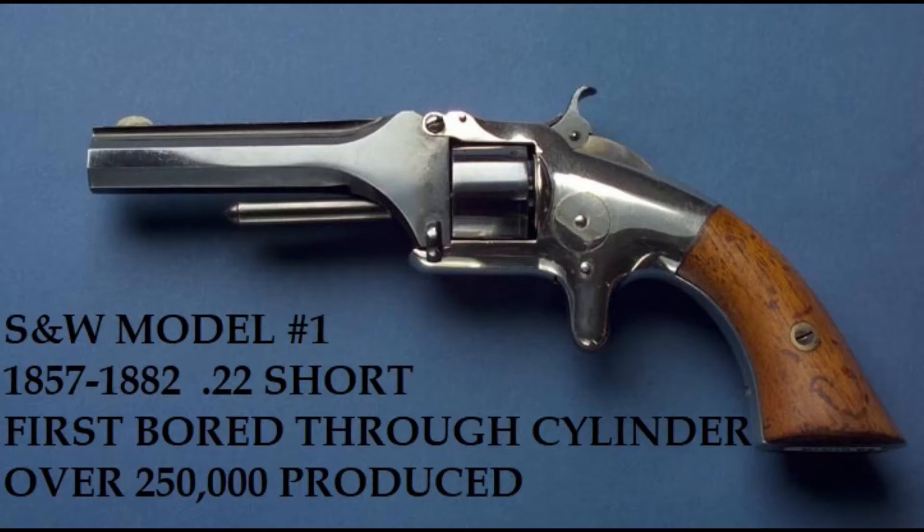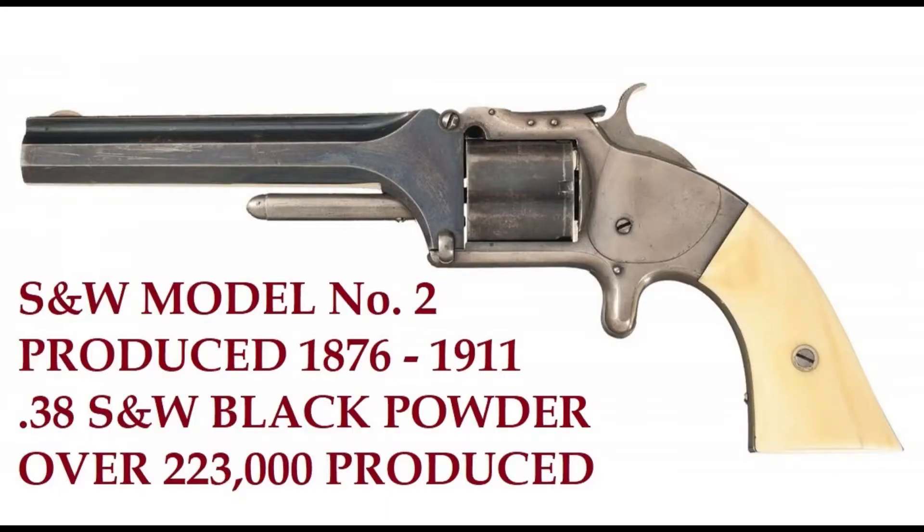Now, that 22 Short is the same cartridge you think of today, with the difference that these were loaded with black powder. Next came the Model Number Two, produced 1876 through 1911 — contemporary with the Colt hammerless semi-autos, the P08 Luger, and eventually the 1911. By the time those pistols were rolling out, the Model Two looked pretty archaic, which is probably why it was discontinued.